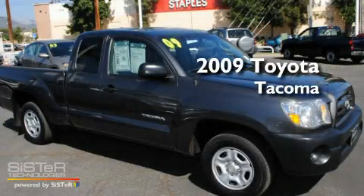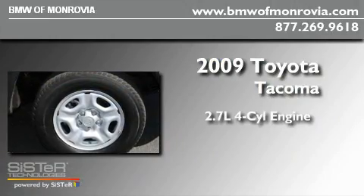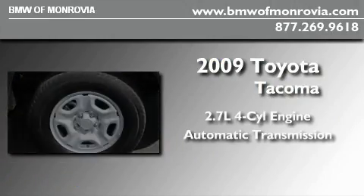This is a 2009 Toyota Tacoma. It has a 2.7-liter four-cylinder engine and an automatic transmission.